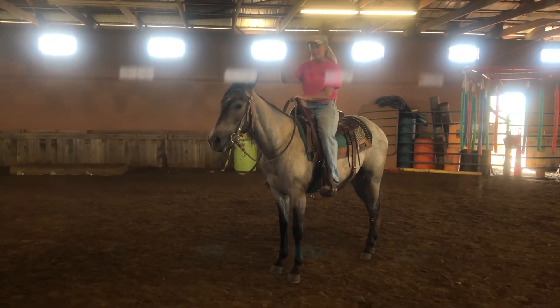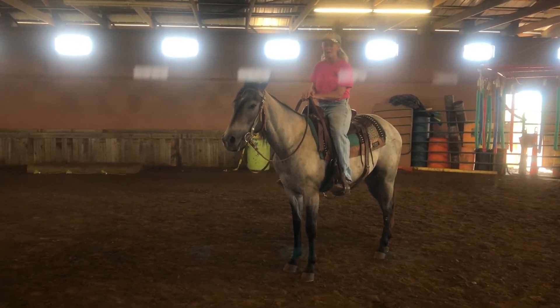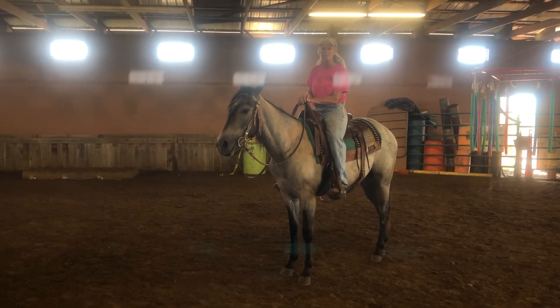Absolutely 100% sound. You saddle him up, you ride him off. There's not a gutty bug in him. He's got enough easy-sighted that you can maneuver this horse around. He's starting to learn all these maneuvers. He hasn't been patterned, but he's ready.